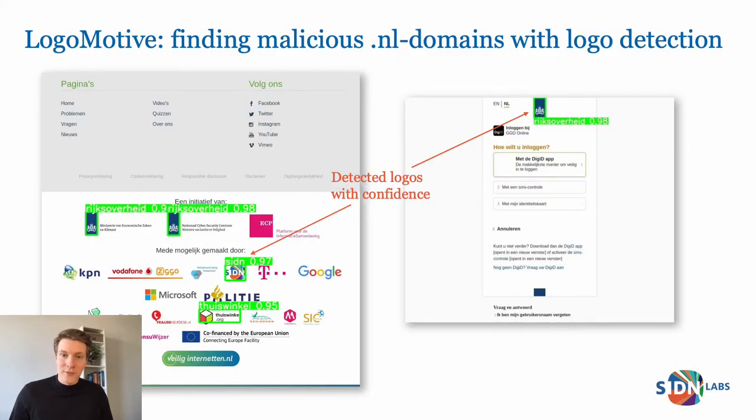Logos are often used on websites to increase the recognizability of a brand or organization and to instill trust in the visitors of a website. Scammers can abuse this fact by placing well-known logos from renowned institutions on their malicious websites and thereby mislead their visitors. Think of phishing websites that use the logo of the government or of a bank, and fake webshops using a certified trust mark which they're not allowed to use. In our paper, we research if we can find malicious websites by detecting logos on .nl websites.